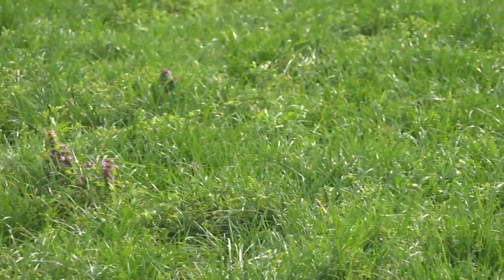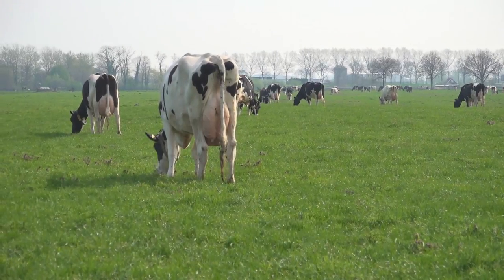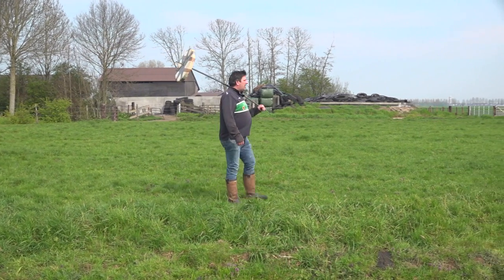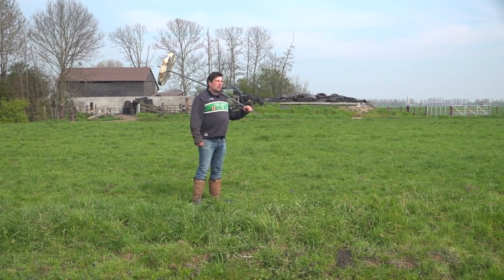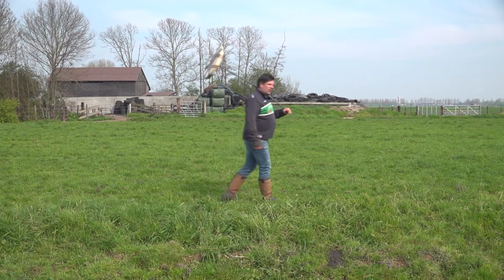Midden april, mooi weer. De groei past hartstikke goed. Meten — dat is de enige manier om te kunnen controleren of er ook daadwerkelijk teruggroeit wat je aan wil bieden. Dat is de conclusie van het rondje meten van vandaag: dat er eigenlijk al wel meer gras staat en opgenomen wordt. En dat ik dus eigenlijk op staal nog wel een paar kilo droge stof uit het rantzoen weg kan halen. En dat klopt, want ik vind wat teveel restvoer naar mijn zin.